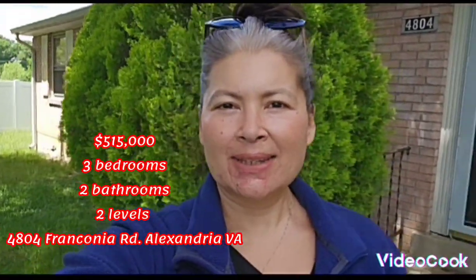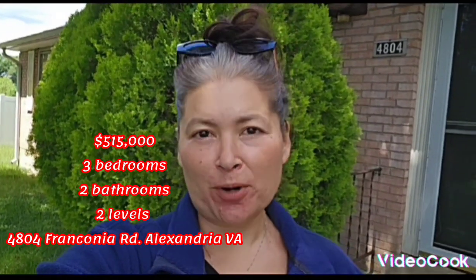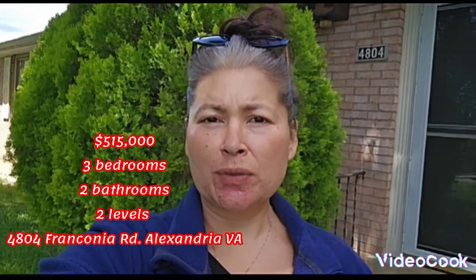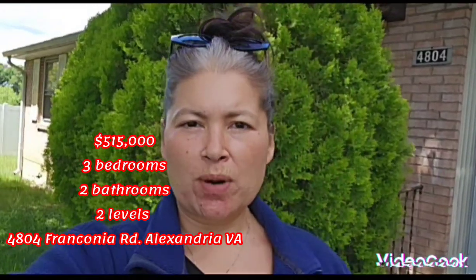Hi everyone, I'm back and I'm touring this very, very unique Pixar Upper home in the Franconia area. I'm excited to come see it, show it to you, and perhaps if you're in the flipping business, this could be one of your options.